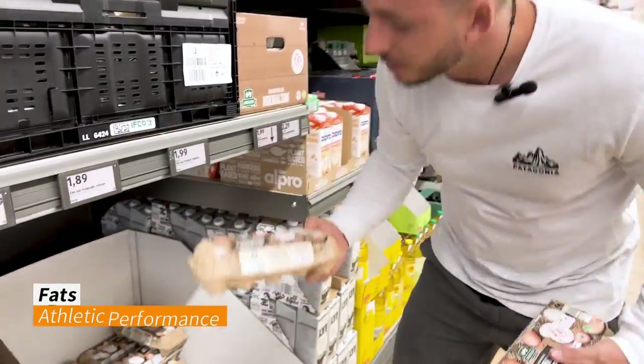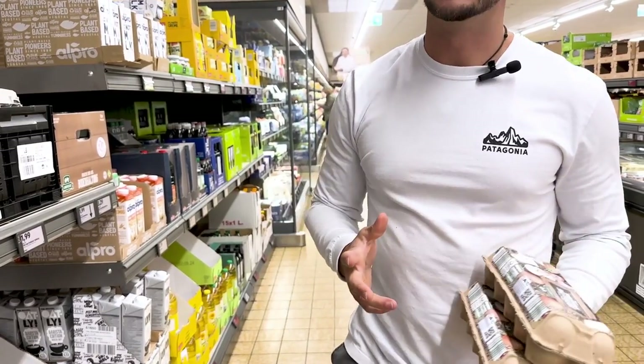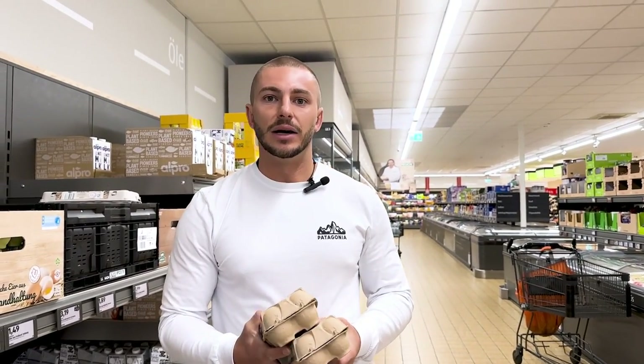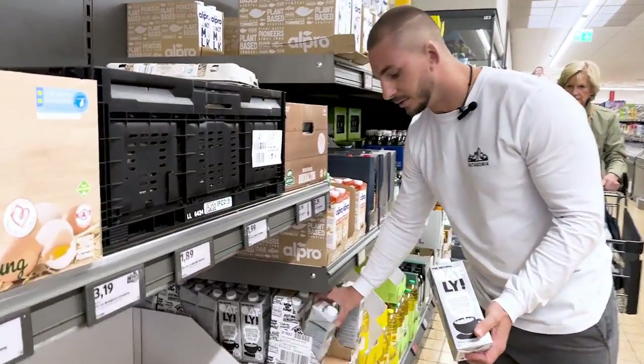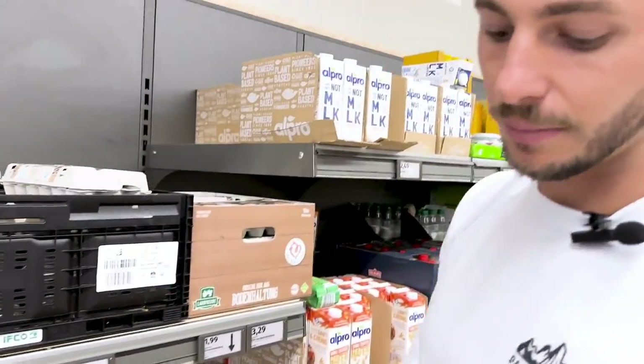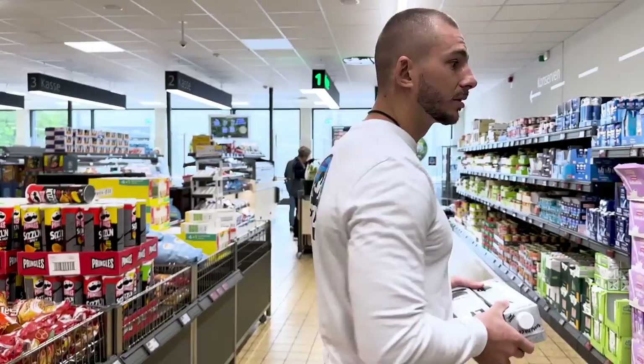I'm picking up the last few items — eggs are where I get most of my fat sources from in an athletic performance diet. Since most macronutrients are taken up by protein and especially carbs, that only leaves a little room for fat, and eggs fill that role. We also get Oatly barista oat milk for coffee at home.